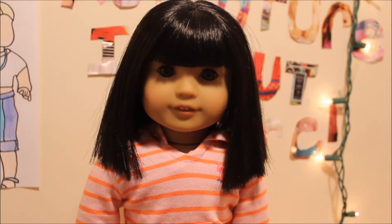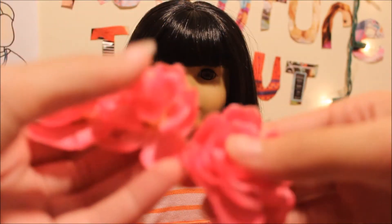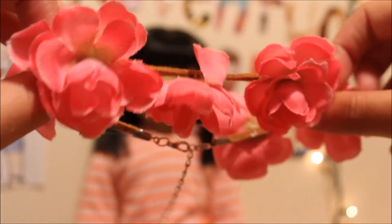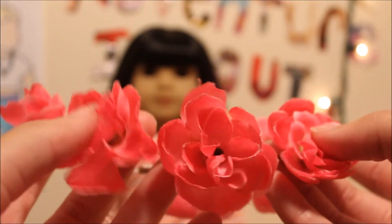Oh my gosh, you guys! This is everything that was in the little envelope thing. First is this awesome flower crown. Let me focus — it looks like this and it's so cool. And then it just clips. I've never seen a flower crown like this before. I think this is so cute.